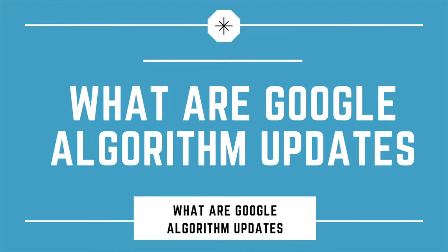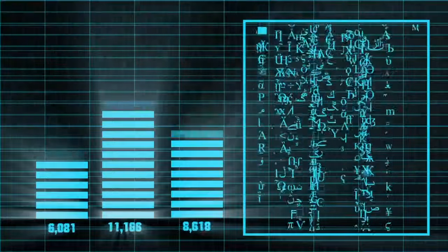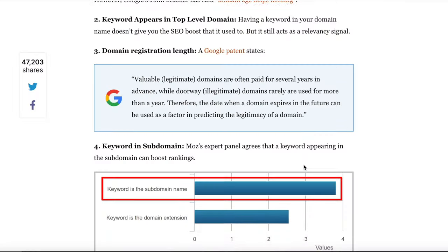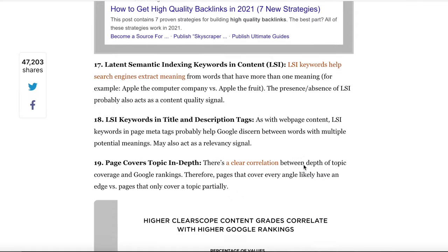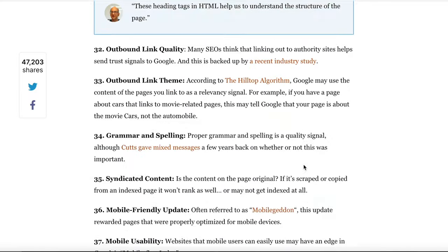So what are Google algorithm updates? Simply put, a couple of times a year, Google needs to update the algorithm it uses to rank websites. Google currently uses around about 200 different ranking factors to rank a website in its position on Google search. These ranking factors include things like how many links you have pointing to your website, if the content on your website is informative, if you're an authority in your field, as well as 197 other different ranking factors.